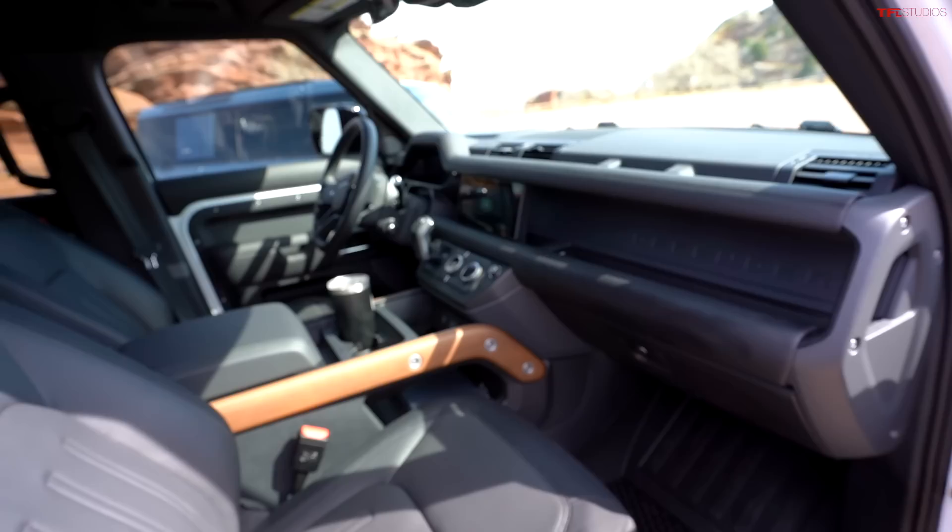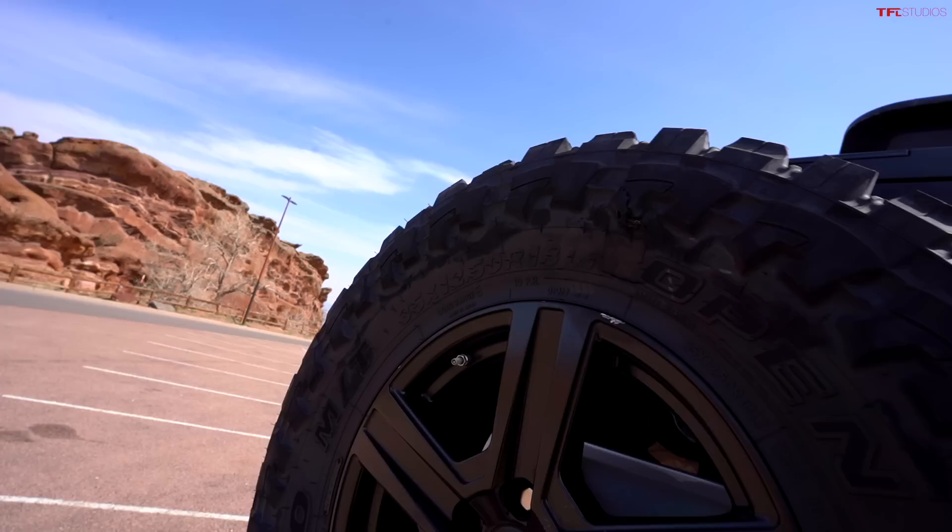Now you're rolling on bigger tires and you're taller — how's the power? We've got the straight-six mild hybrid putting out about 400 horsepower. How does it do with the bigger wheels and tires? Being a mild hybrid with forced induction and 400 horsepower, it climbs hills at 90 miles an hour — though of course I've never done that.